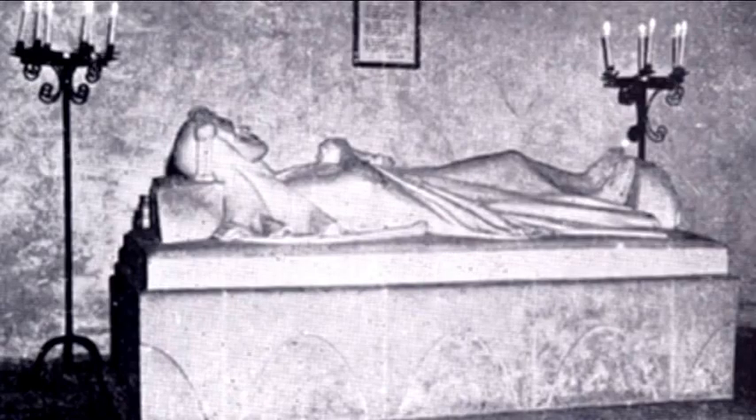Later, a life-size effigy of Lawrence was created by Eric Kennington, which can be seen in St. Martin's Church, Wareham.